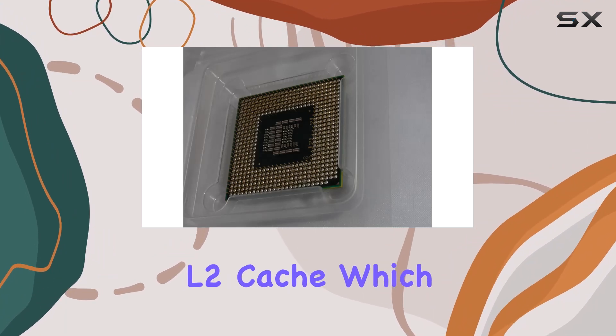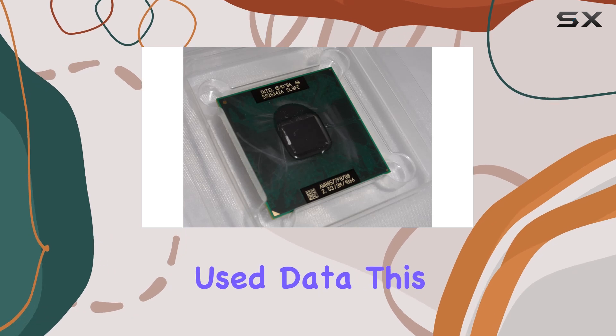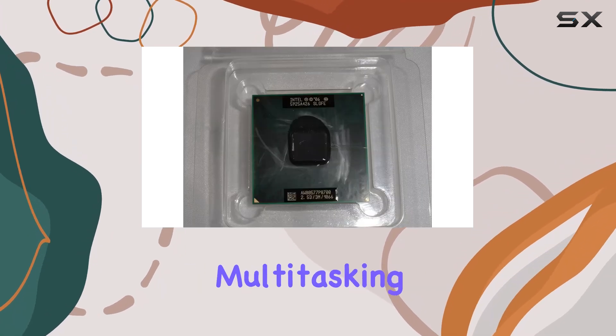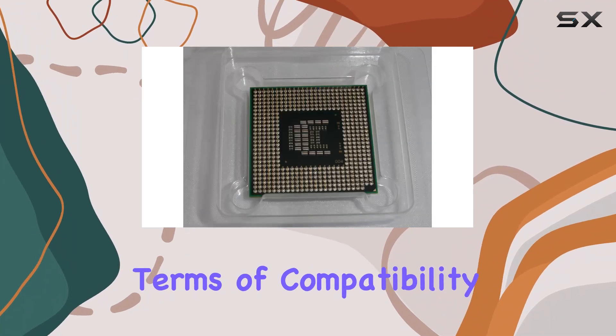One of the standout features of the P8700 is its 3 megabytes of L2 cache, which helps to further enhance performance by providing quick access to frequently used data. This means smoother multitasking and faster load times, giving you a seamless computing experience.